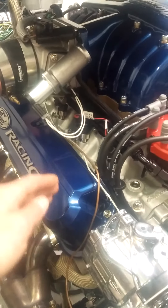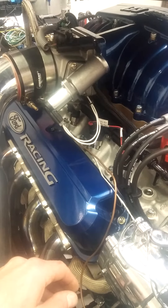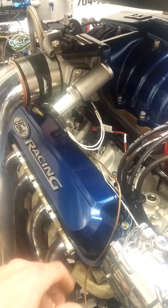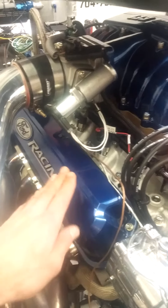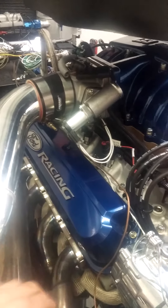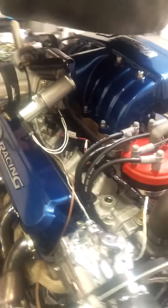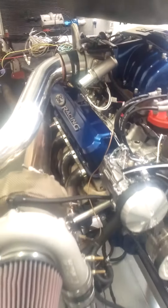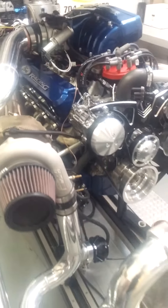We've taken a standard Ford Racing slant edge style cover — it comes in a black wrinkle finish — and essentially we have base coated it. We remove the base coat from the nice machine surface of the writing and the logo, and then bury everything in clear. You'll kind of see another representation of that up on the manifold. It's just a nice added touch. We go a long ways to make this stuff look good.